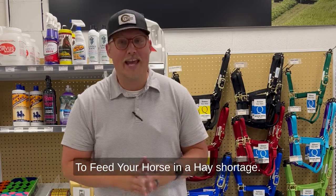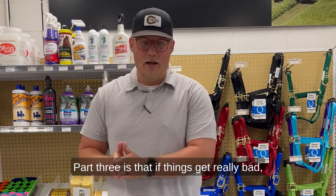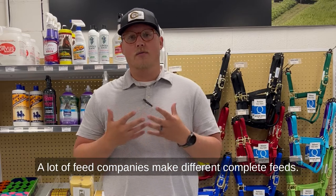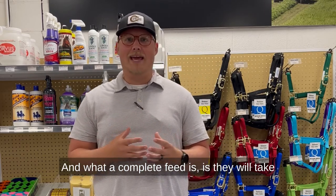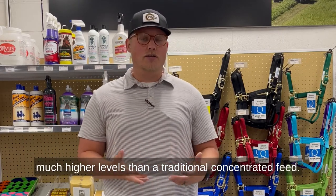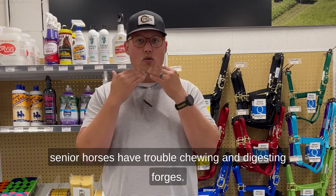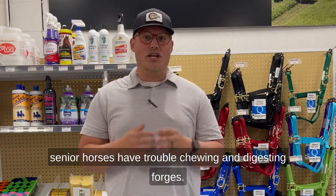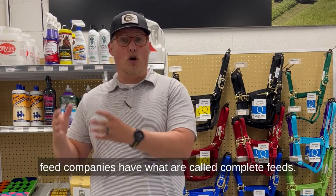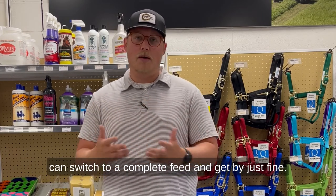Part 3 of What to Feed Your Horse in a Hay Shortage. If things get real bad, you can feed your horse a complete feed. A lot of feed companies make different complete feeds. What a complete feed is, is they will take a fiber source and add it into the feed at much higher levels than a traditional concentrated feed. A lot of senior feeds are known as complete feeds because many senior horses have trouble chewing and digesting forages. So if you have a real hard time finding forage, you can switch to a complete feed and get by just fine.